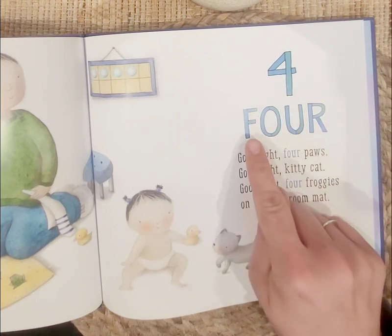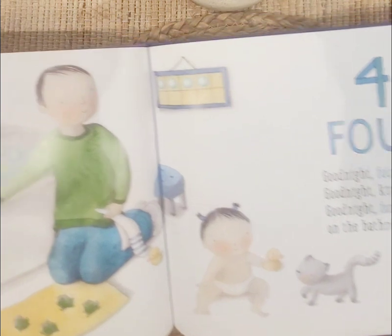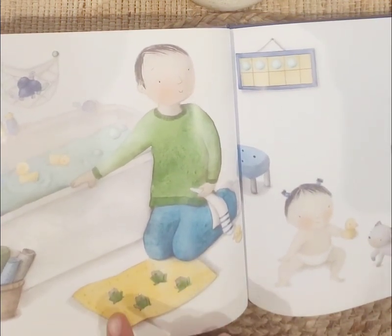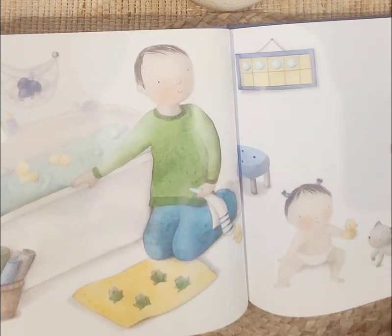Four, four. Good night, four paws. Good night, kitty cat. Good night, four froggies on the bathroom mat. Let's count the frogs on the bathroom mat. One, two, three, four. Good job, guys.